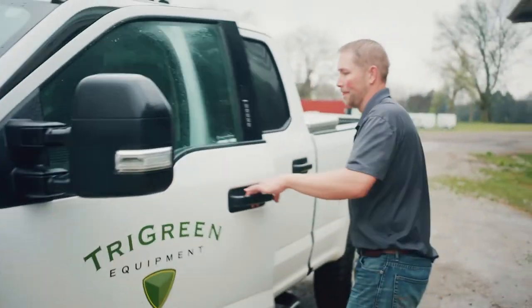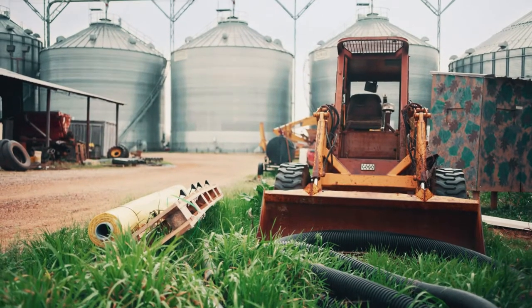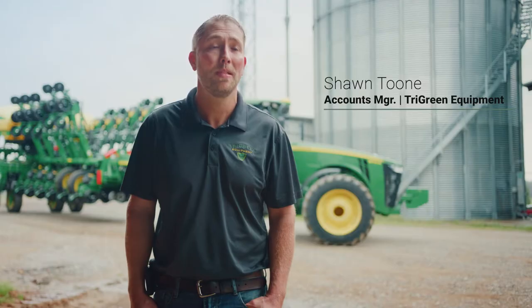I truly believe the Nyalic has played a good role in keeping the customer happy. It significantly reduces the rust and corrosion that you typically see on machines, and that's less breakdowns, which means more revenue in their pocket at the end of the day.